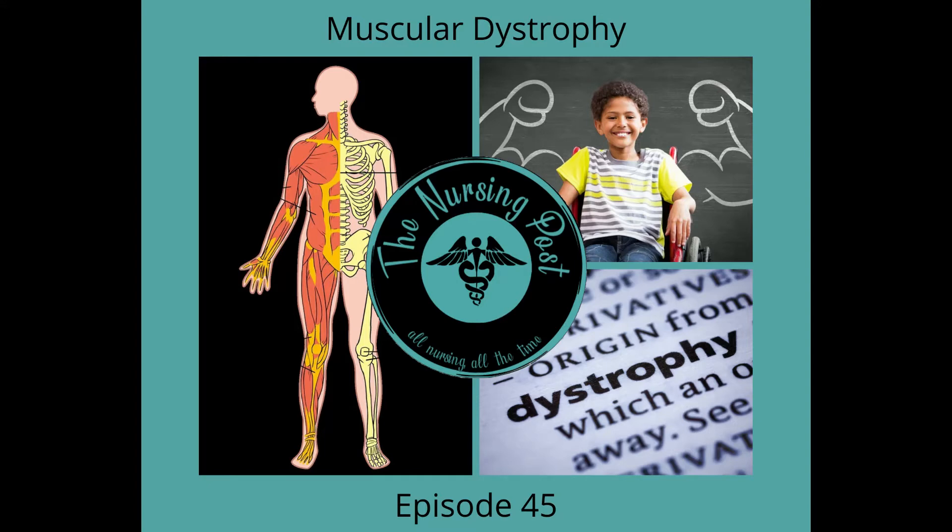Welcome to the Nursing Post podcast, All Nursing, All the Time with Ashley Moore and Rosa Horsley. Today we talk about muscular dystrophy. Our goal is to always inform and start conversation.